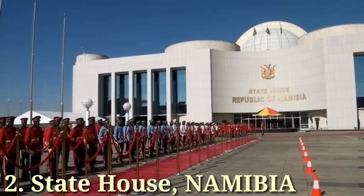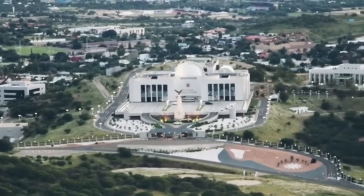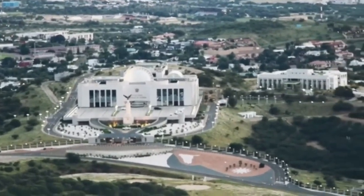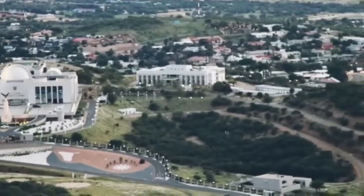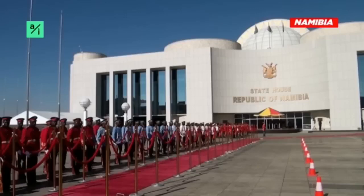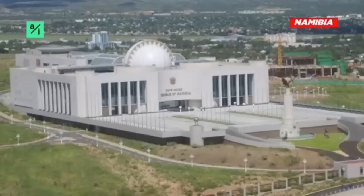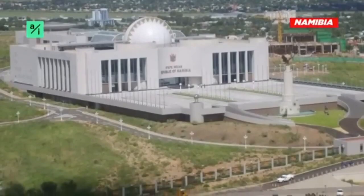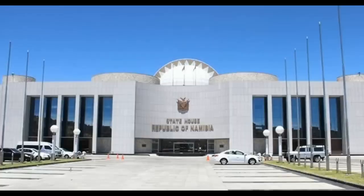Number 2: State House, Namibia. The State House of the Republic of Namibia is constructed on an elevated platform and bordered by a 2-kilometer long steel fence with Douglas Towers and large guardrooms. It covers 25 hectares of land and is located in the suburb of Windhoek. It serves as the administrative capital building of Namibia as well as the official residence of the president. The house was designed by a North Korean company overseeing overseas projects. The administrative building cost a staggering 400 million Namibian dollars and took approximately 66 months to construct.